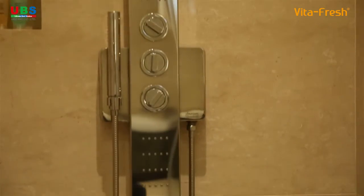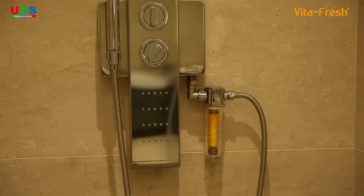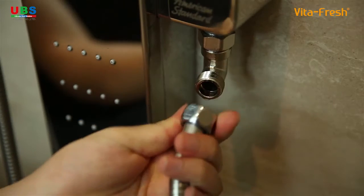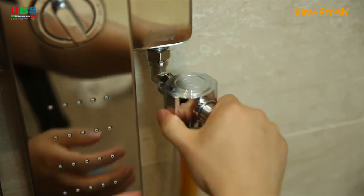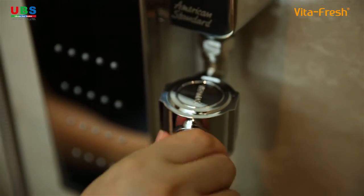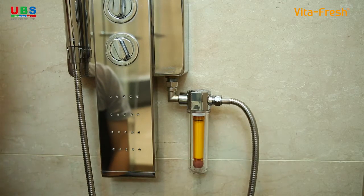The VitaFresh Shower Filter can be easily and simply installed on existing faucets. Separate the shower hose from the faucet. Connect the shower head, filter, housing, and finally the shower hose to this product. Then the installation is finished.